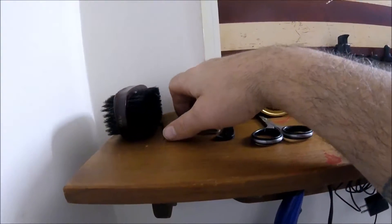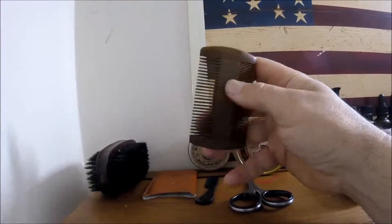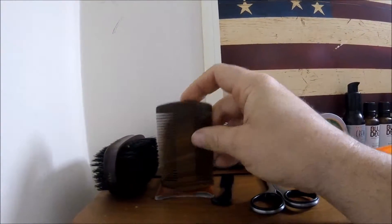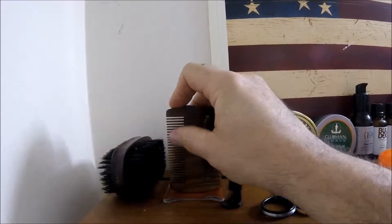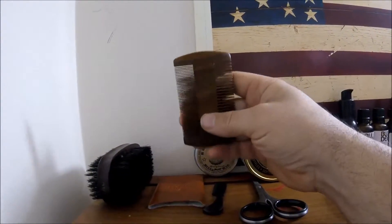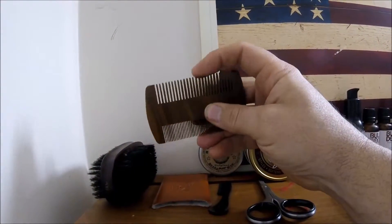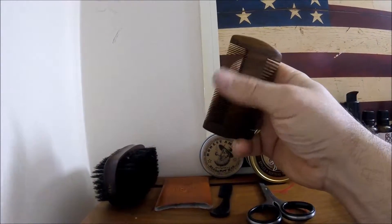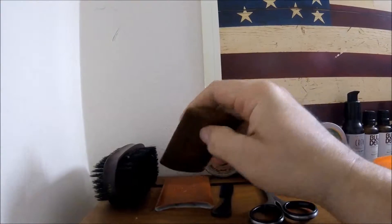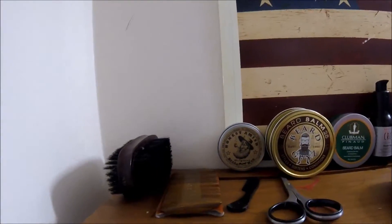Coming down the line here, we've got a BF Wood Sandalwood Beard Comb. This is a pocket comb, it's about the size of a credit card — you've got wider teeth and more finer teeth on one side. It's good for doing your rough comb out and then you can dial it in on the mustache and work through the beard with the finer tooth. It comes with a carrying case and goes in my pocket every day before I leave the house.